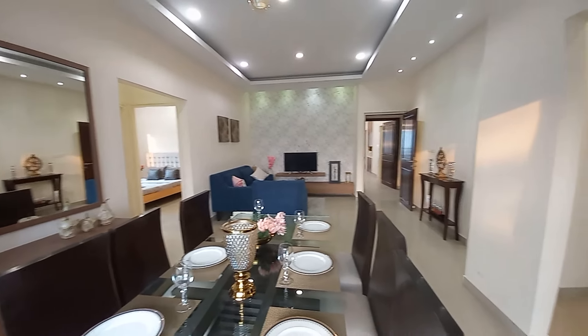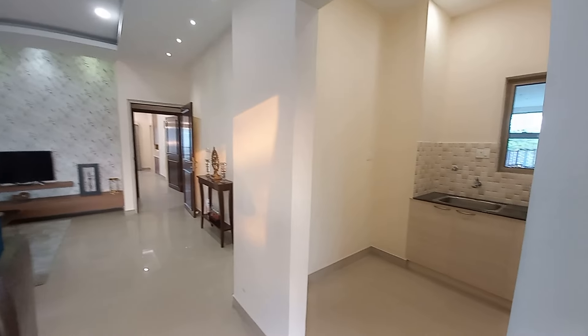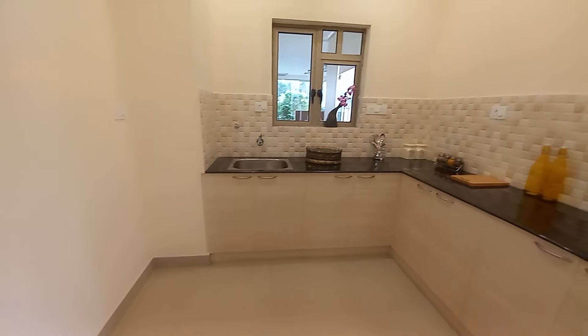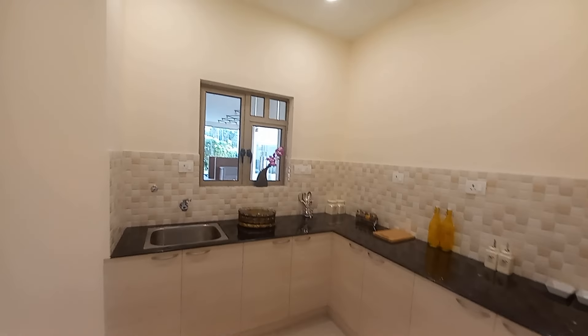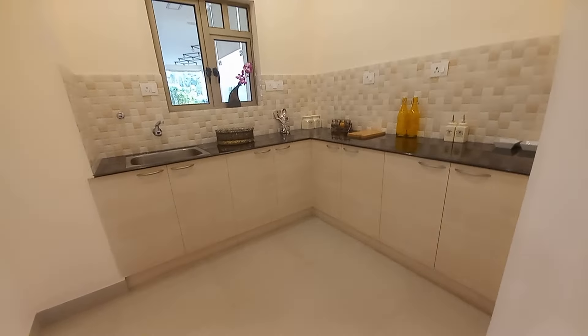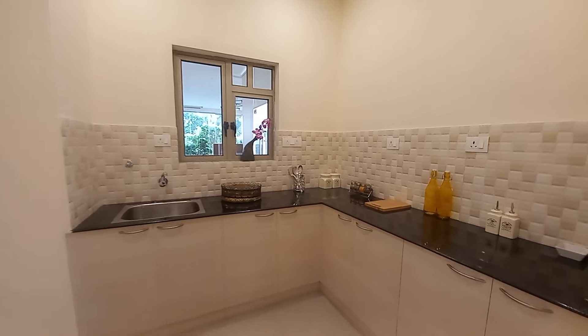Just adjacent to the living-cum-dining space, you will have the entry towards the kitchen. This kitchen space has a size of approximately 12 feet by 10 feet — a huge kitchen — with an L-pattern countertop.